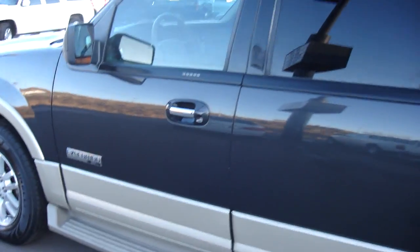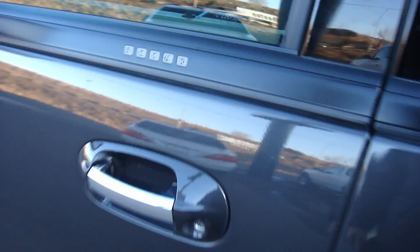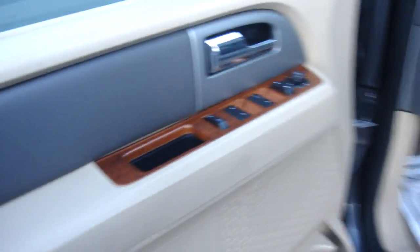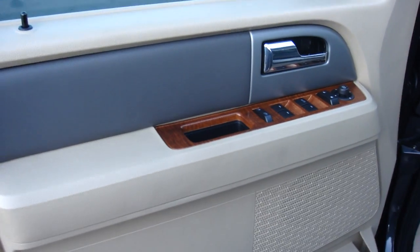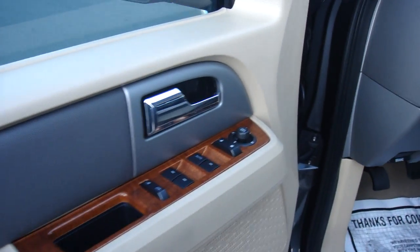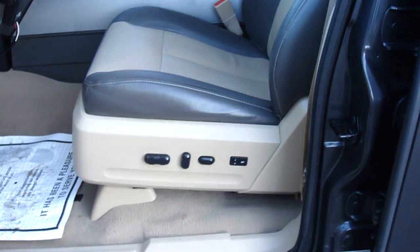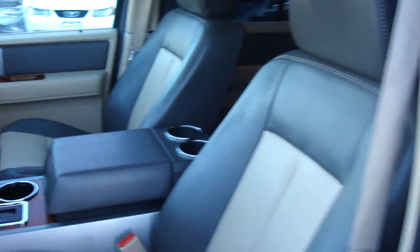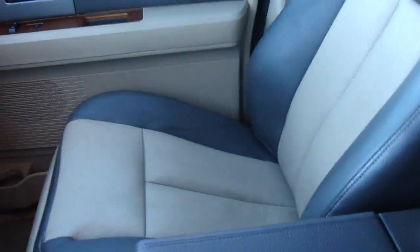I'll show you a picture of the interior. It does have keyless entry right there. The interior is in great shape — it has a wood grain dash, power windows, power locks, power mirrors, and power seats. You can see the two-tone leather. Very clean looking; the leather is in great shape.